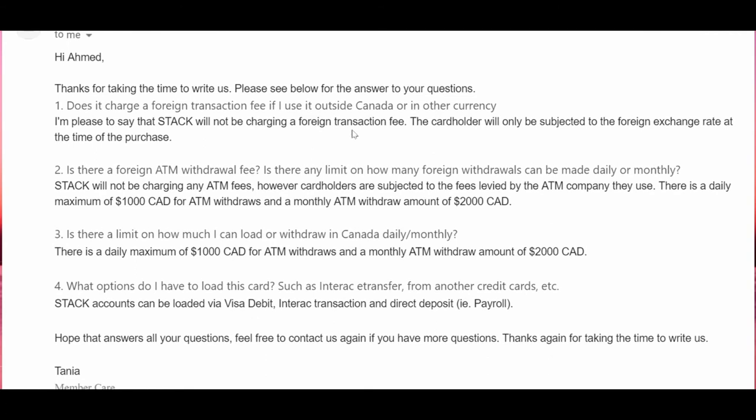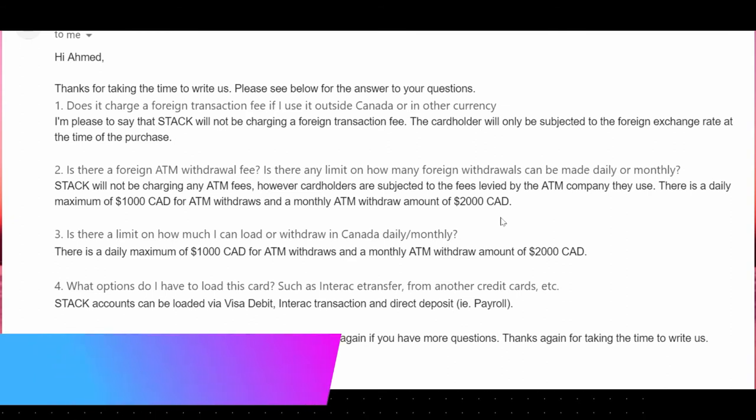The second question I asked: is there a foreign ATM withdrawal fee, and is there any limit on how many foreign withdrawals can be made daily or monthly? I asked because if you use a bank card or credit card at a foreign ATM there's typically a withdrawal fee. Stack's answer: 'Stack will not be charging any ATM fees; however, cardholders are subjected to fees levied by the ATM company they use. There is a daily maximum of $1,000 Canadian for ATM withdrawals and a monthly ATM withdrawal amount of $2,000 Canadian.'